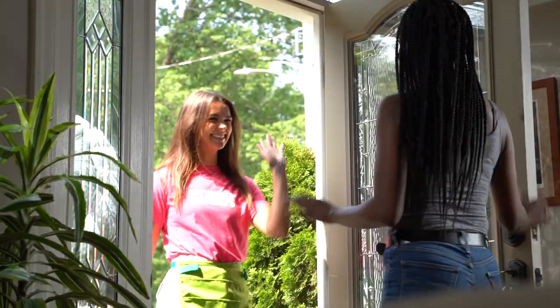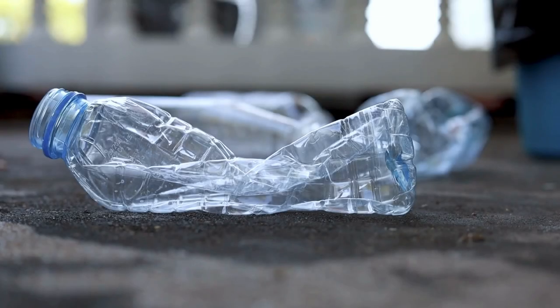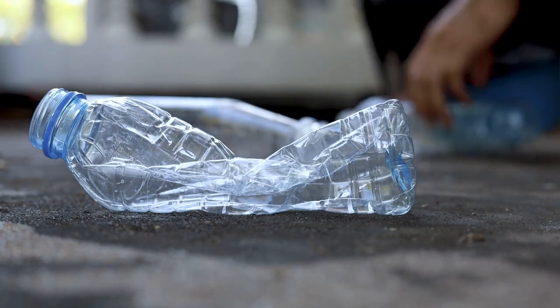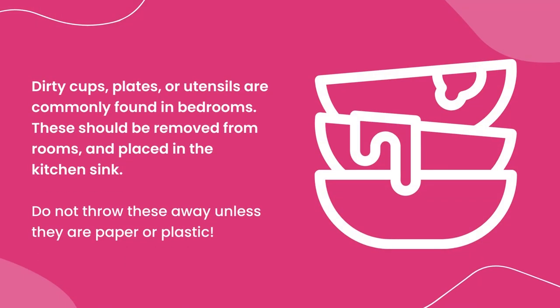Trash removal and declutter. The first thing you should do when cleaning any room is remove any trash and declutter items such as empty water bottles, candy or food wrappers, and plastic cups from the floors, flat surfaces, and trash bins. Dirty cups, plates, or utensils are commonly found in bedrooms. These should be removed from any room you find them in and placed in the kitchen sink.